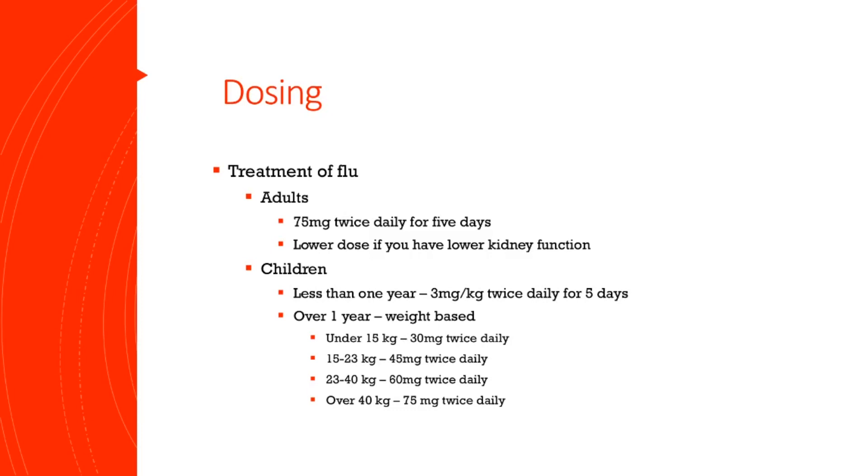For children over the age of 12 months: anyone under 15 kilograms, which is 33 pounds, will take 30 milligrams twice a day. Children between 15 and 23 kilograms take 45 milligrams twice a day. From 23 to 40 kilograms it is 60 milligrams twice a day. And any child over 40 kilograms or 88 pounds will take the adult dose of 75 milligrams twice a day.